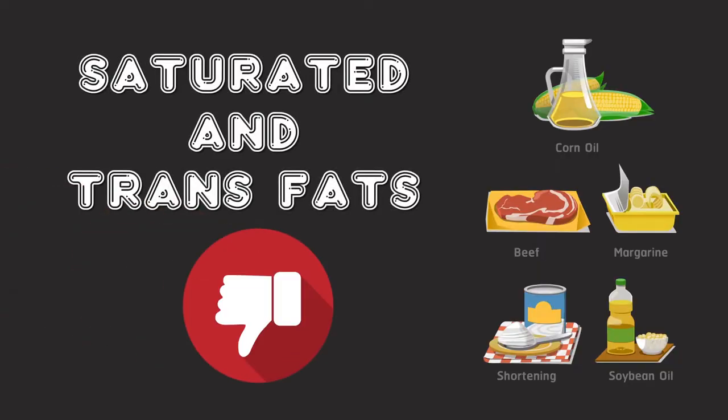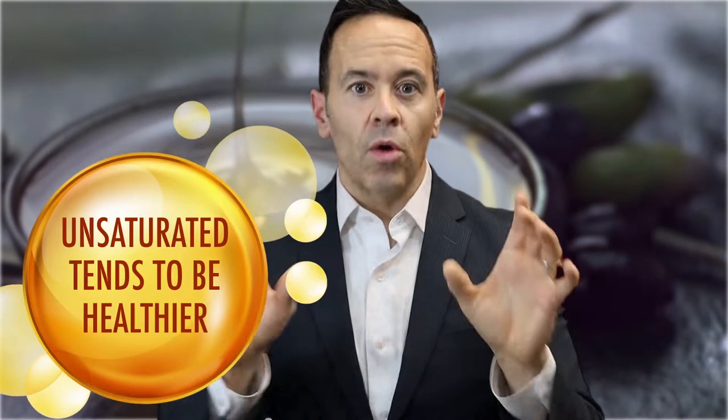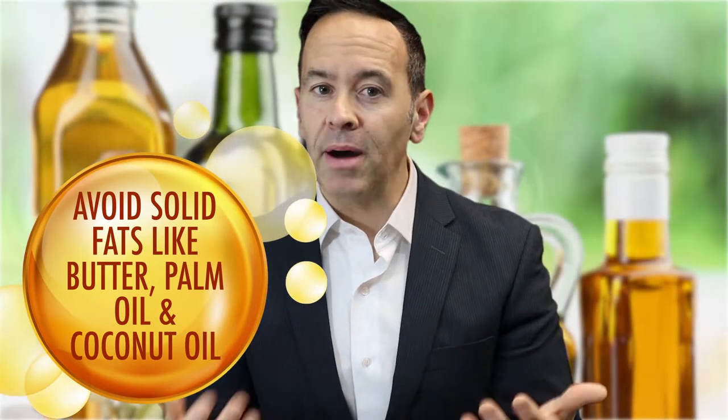So our goal should be to replace bad fats — saturated and trans fats — with healthier fats, monounsaturated and polyunsaturated. Remember, if it says unsaturated, then it tends to be healthier. One way you can do this is by choosing healthy, non-tropical oils for cooking and preparing food, and avoiding solid fats like butter and tropical oils like palm and coconut oil. The following is not an all-inclusive list, but rather a short and simple list of my preferred oils and oils we may wish to avoid.